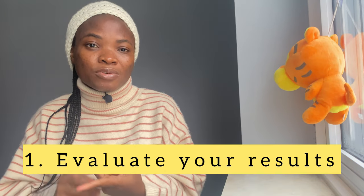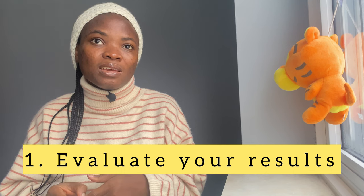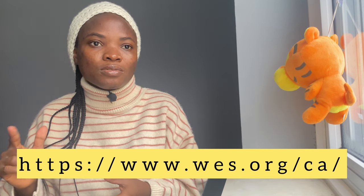The first thing you do is evaluate your results. You only need your highest qualification, except if you have an HND — for HND, some people do two or more certificates, so maybe you do OND and HND. I started with transcripts because it's the longest part; it takes longer, maybe because of the school I attended. To evaluate your results, you can do it with ICAS or WES. I did mine with WES.